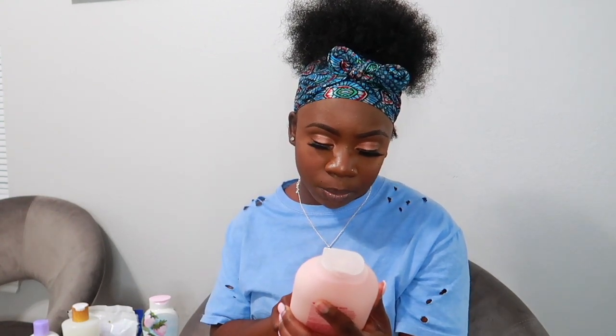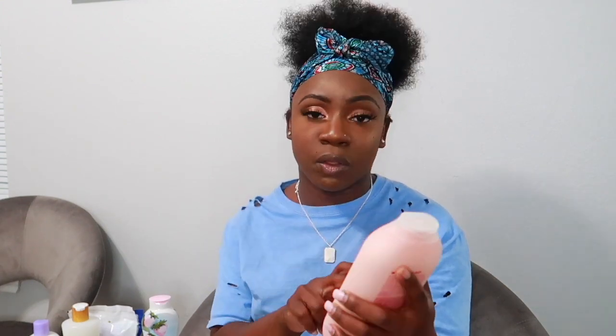The last body wash from Target is the Method body wash. I was surprised how good it smells — all the other scents were out of stock at both Targets I went to. I was lucky to find this one. It's called Pure Peace with notes of peony, rose water, and pink salt. I can't wait for the other scents to be back in stock.